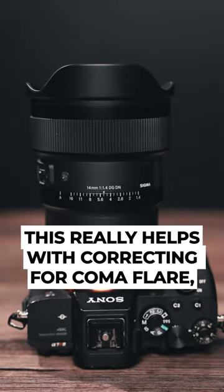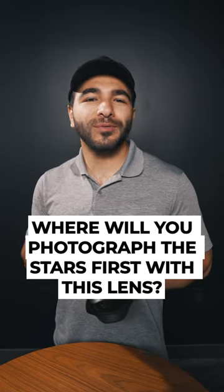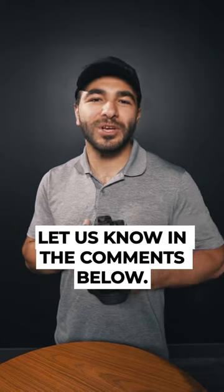This really helps with correcting for coma flare, which distorts the shape of the stars. Where will you photograph the stars first with this lens? Let us know in the comments below.